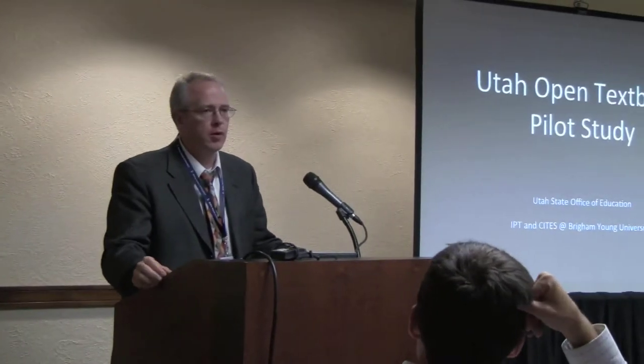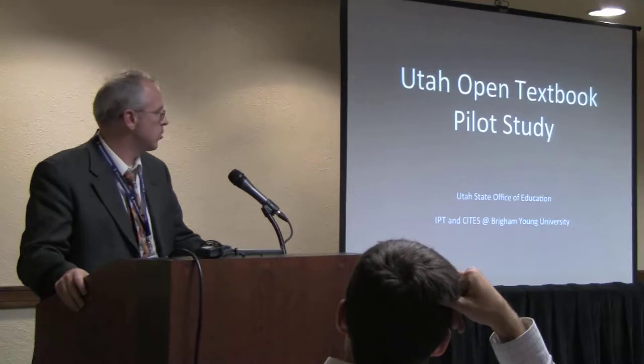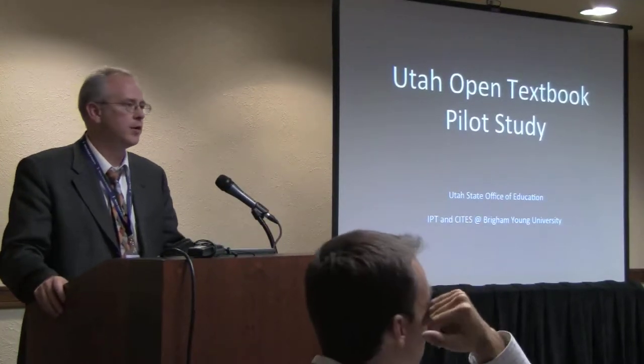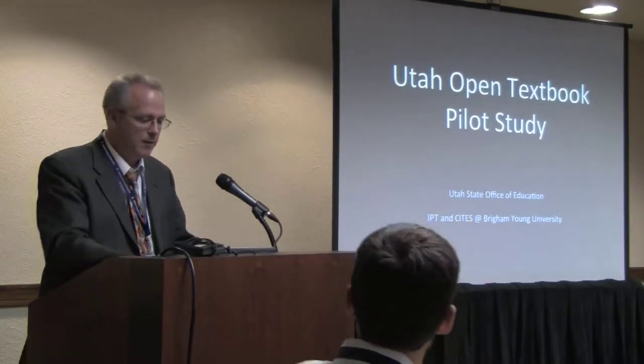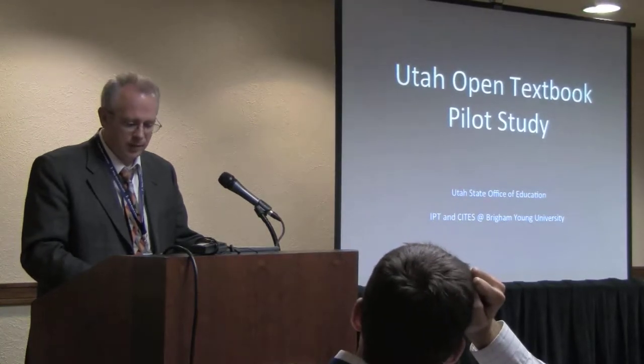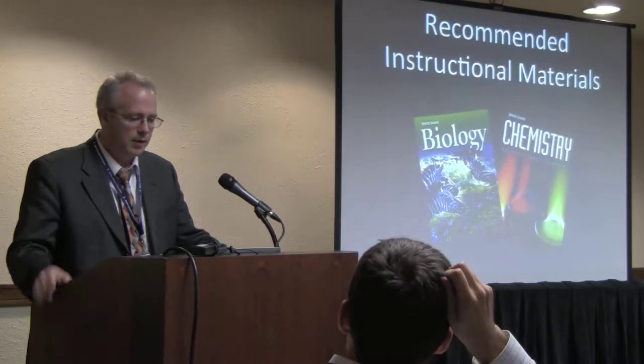This Open Textbook Pilot Study — we want to report on data from last year, from the 10-11 school year. This is a partnership between the State Office of Education, and Tiffany Hall will probably wander in at some point, as well as John Hilton and myself at BYU. If you were there for the keynotes this morning, you already heard Superintendent Shumway make some reference to this. I want to describe the pilot, describe what we found, and where we are currently.